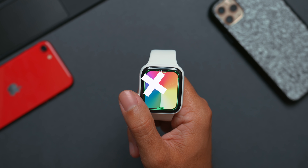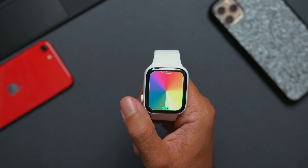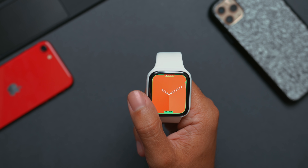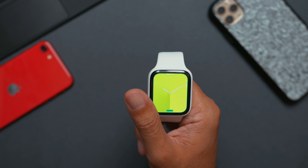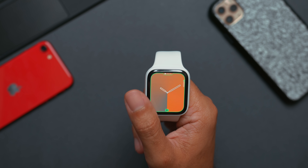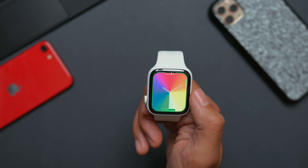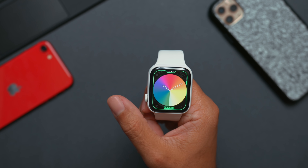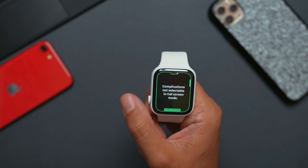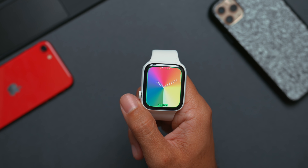Back to the Gradient face — there are many different styles to choose from: Rainbow, Red, Orange, and tons of other colors that are almost endless. The new addition is the Rainbow style, added alongside the Pride face. You can go full screen or circular and add complications in the corners. These are some pretty cool looking watch faces.